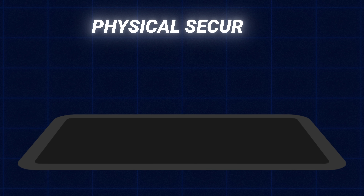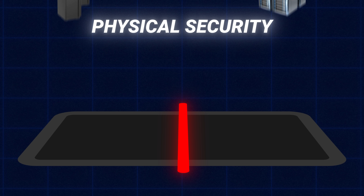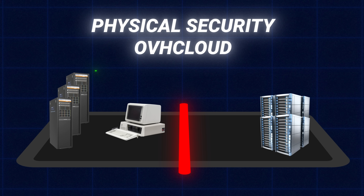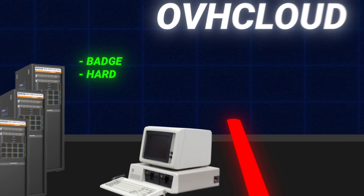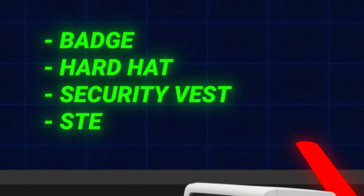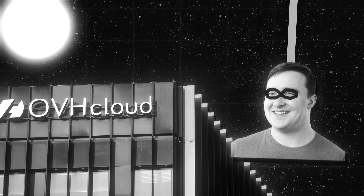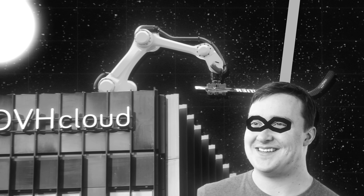When it comes to physical security, every facility is different and has different technologies to secure it. At OVH Cloud, security was absolutely intense — we had to have a badge visible at all times, a hard hat, a security vest, and steel-tipped boots. There's not much more that can be shared about the physical security of OVH Cloud for obvious reasons.